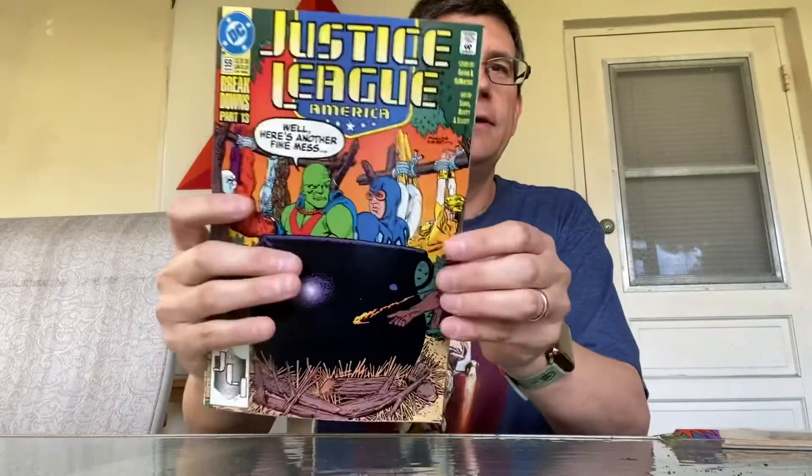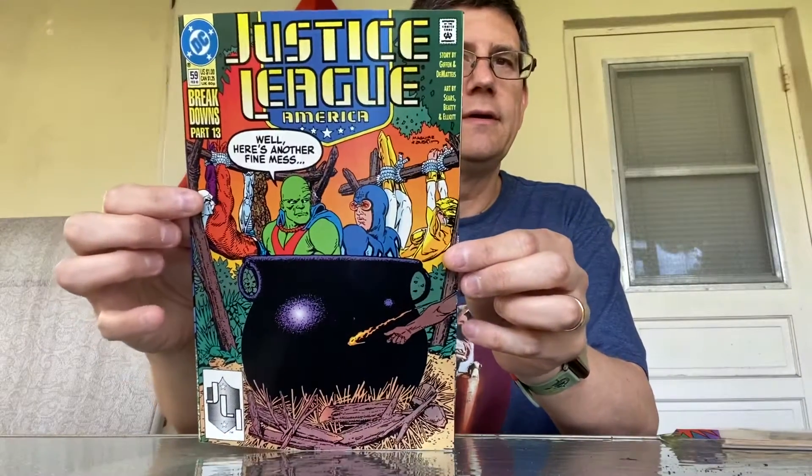Next up we have Justice League of America number 59. This one looks pretty good — from 1992.